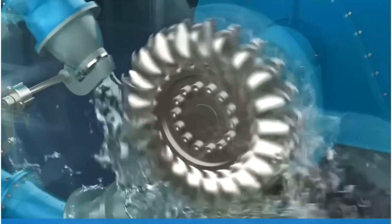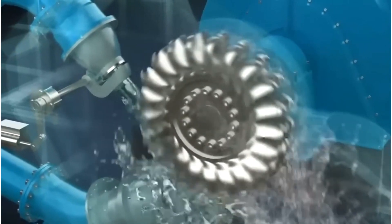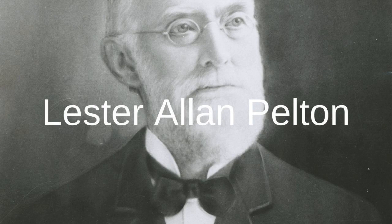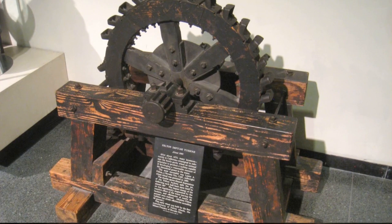Pelton turbines are a type of hydraulic turbine used primarily for generating electricity from flowing water. They were invented by Lester Allen Pelton in the 1870s and have since become one of the most efficient types of turbines.